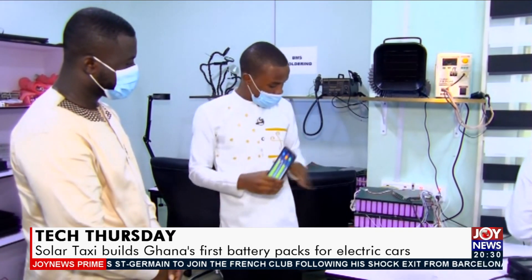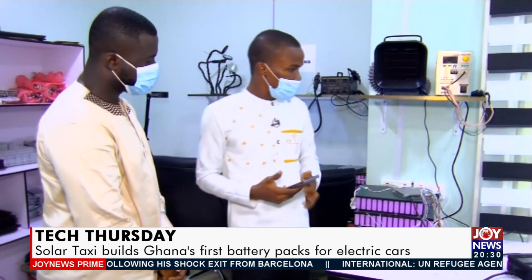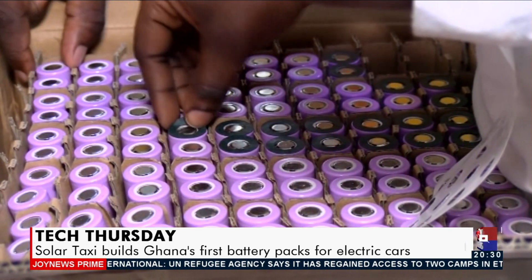With imported batteries you have no idea what is happening inside and can't tell what is going on. Various tests and quality control measures are adopted to ensure efficiency before packaging for assembling electric vehicles.